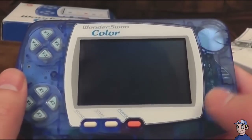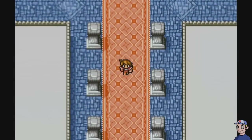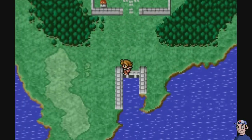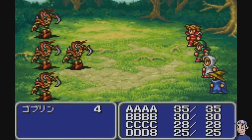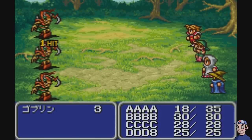Number 6: the Bandai WonderSwan Color. The company that designed this previously focused on toys — making their money with Power Rangers action figures and Tamagotchis. Perhaps because of this, nothing about the Bandai WonderSwan is conventional. It doesn't even have a typical d-pad to control with. What it does have is a lot of cool exclusive titles. One of the most interesting was a remake of the original Final Fantasy — Squaresoft completely believed in this device. Unfortunately, even though so many of the ideas were fascinating, it just didn't sell very well and never even came to the United States.